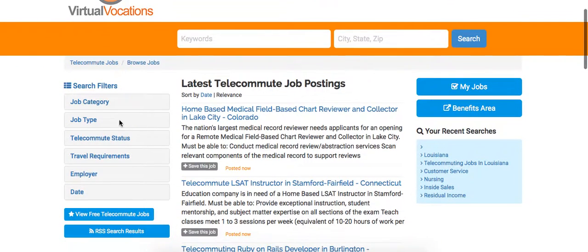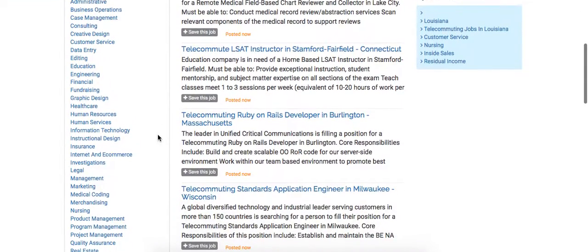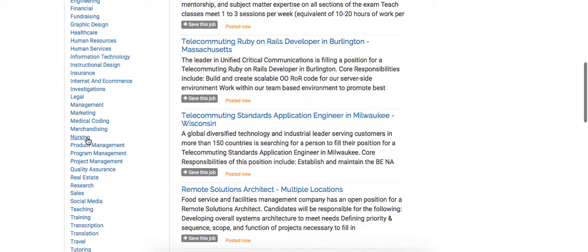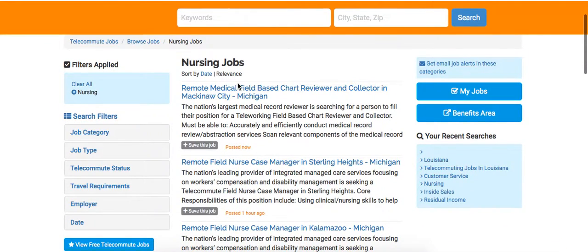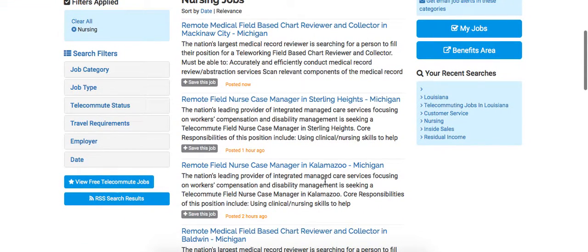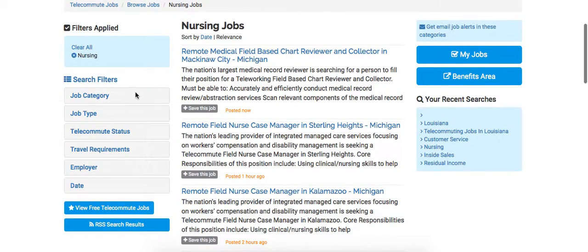Now let's go over here and take a look at our filters. We have our job category filters that allow you to do a quick search based on what you are interested in. As you can see, I selected nursing, so that will pull up all jobs relevant to nursing, and we list them first by relevance and then by date. You can switch back and forth between those two options.